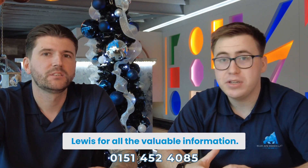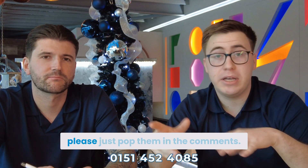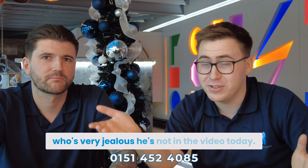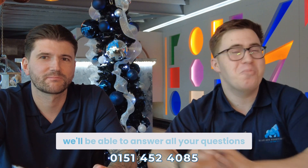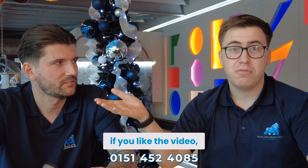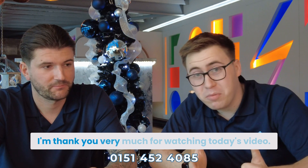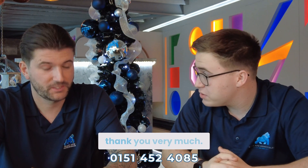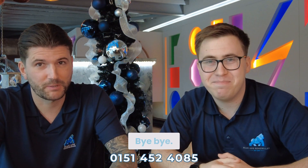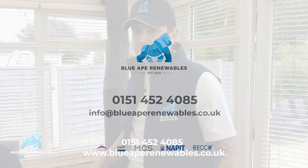Thank you very much, Lewis, for all the valuable information. If you have any more questions that we haven't answered in this video, please pop them in the comments — Lewis or Craig will be able to answer them all. If you like the video, hit the like button, don't forget to subscribe, and thank you very much for watching today's video. See you in the next one!